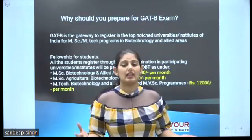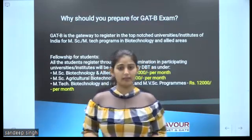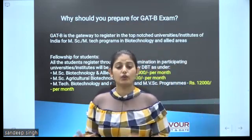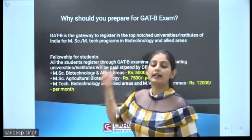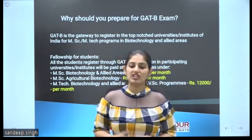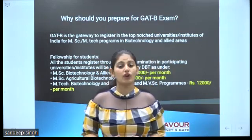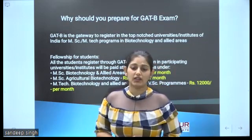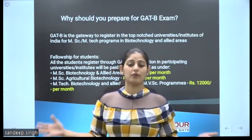There are so many MSc entrance exams. Then why should you prepare for the GADB exam? There are two reasons. GADB is a gateway to get registered in top-notch universities like JMU, IIT Guwahati, IIT Indore, BHU, PGIMER Chandigarh, Institute of Chemical Science Bombay, for MSc and MTech programs in biotechnology and allied areas.